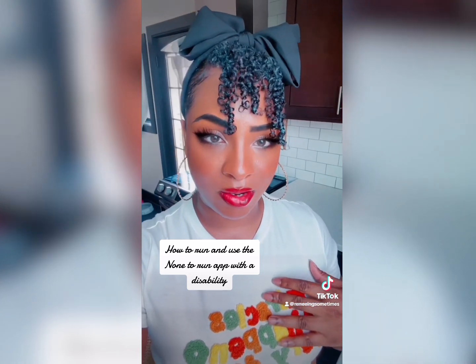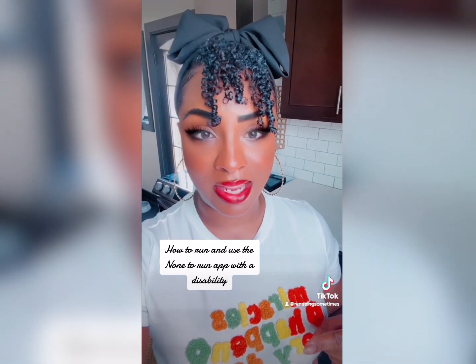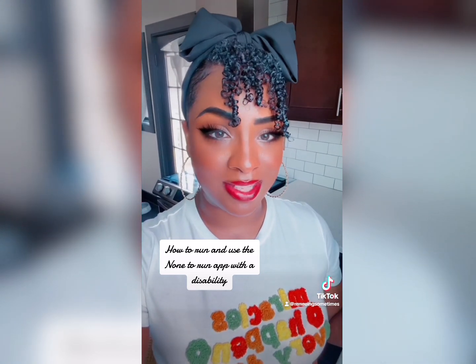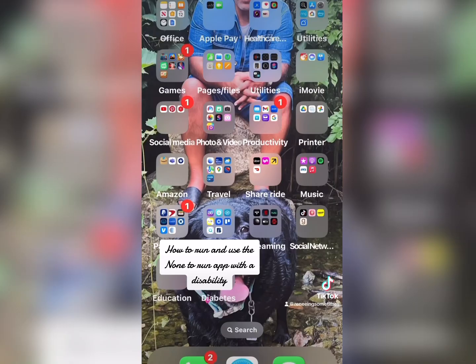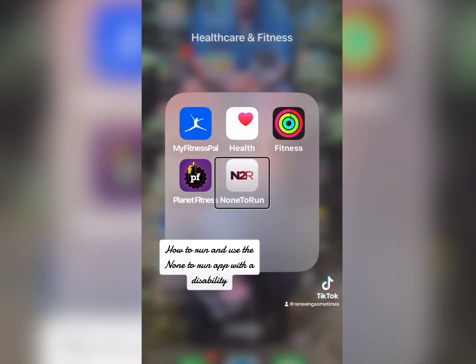I'm definitely a beginner, but how do I run with a visual impairment? I use my white cane sometimes, or I use a sighted guide behind me, or I use both. In the healthcare and fitness folder I have five apps open — None to Run.